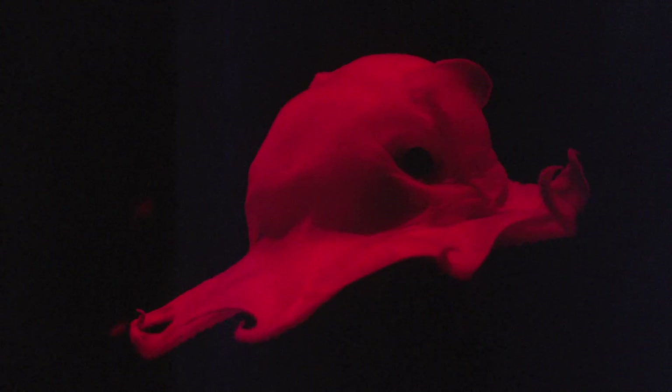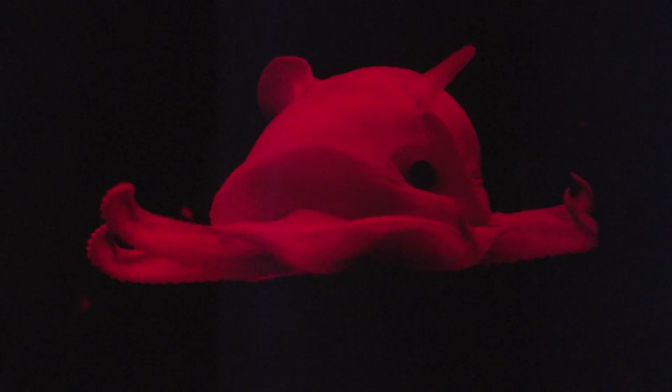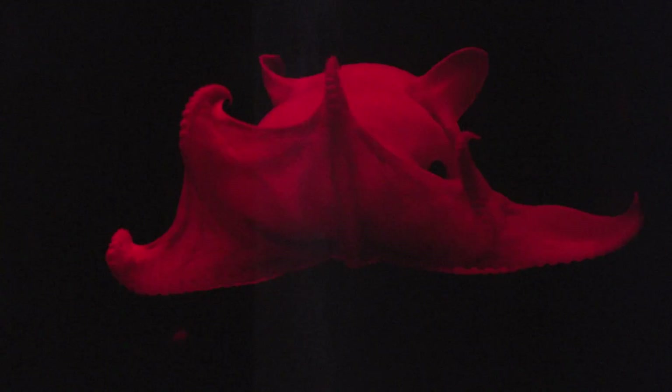As someone that's describing this species, you get to pick what the specific name is. One of the thoughts I had was making it Epistateuthis adorabilis — because they are just really cute.